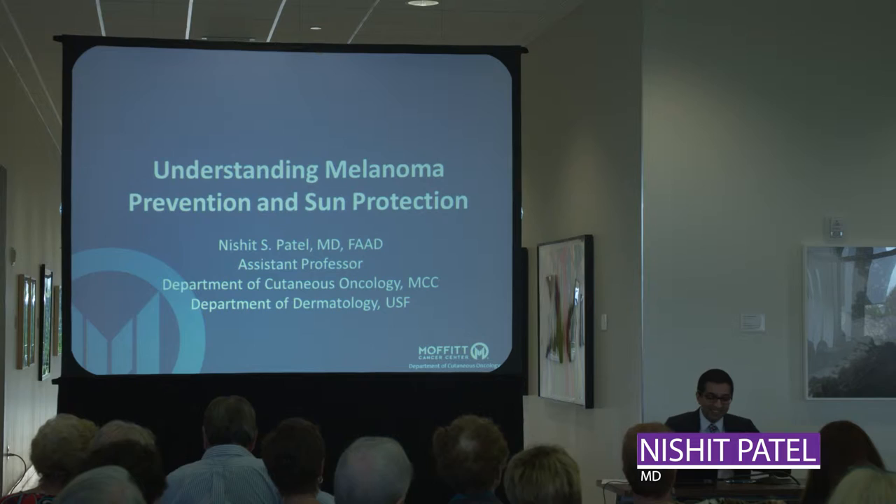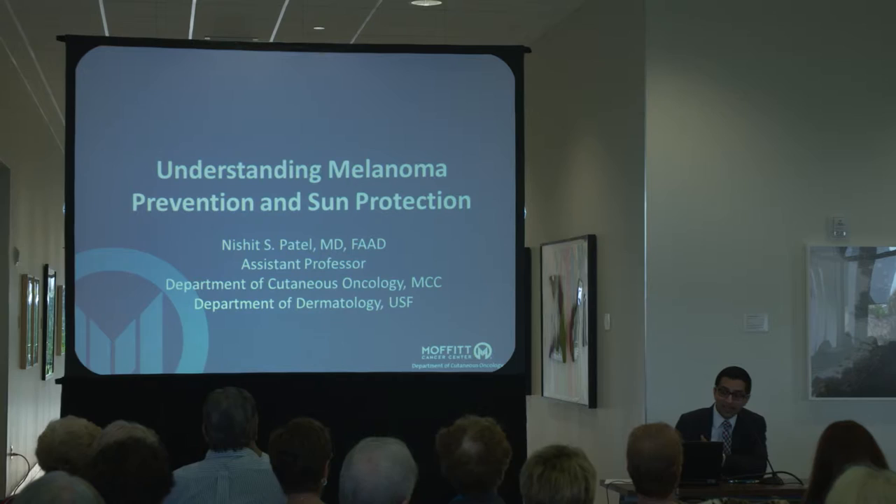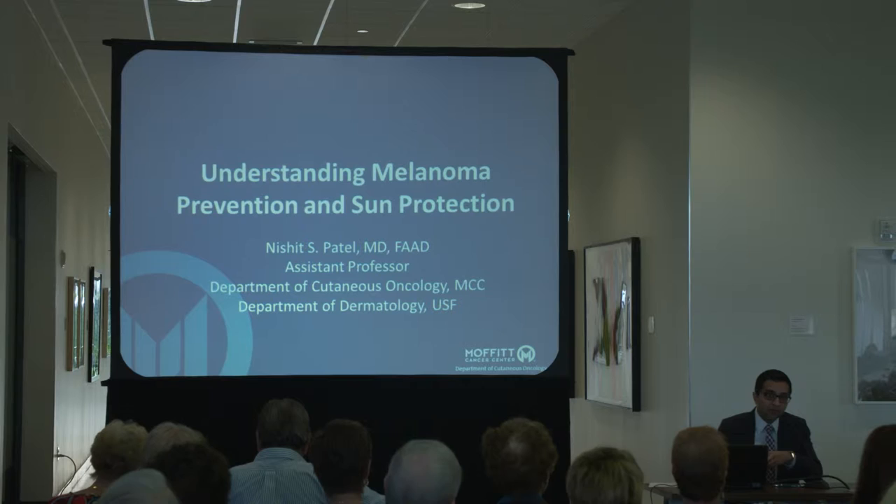Good morning everybody. I see a lot of familiar faces in the audience, so I think some of this might be somewhat repetitive for those patients that I see, because I have a lot of these discussions in the clinic room too. Welcome, everyone. I'm very excited to be here to talk about a topic that's incredibly important: how do we work to prevent melanoma, and what do we do to detect it as early as possible?